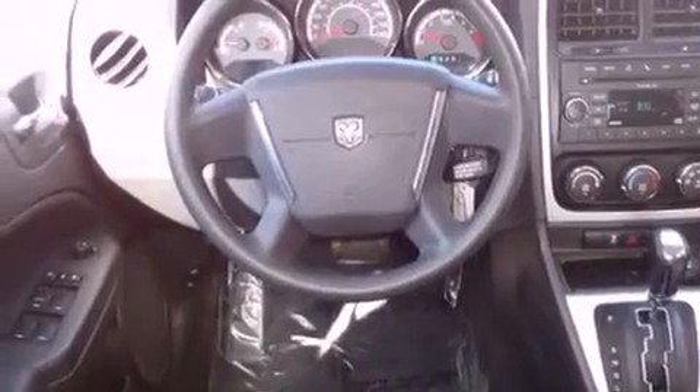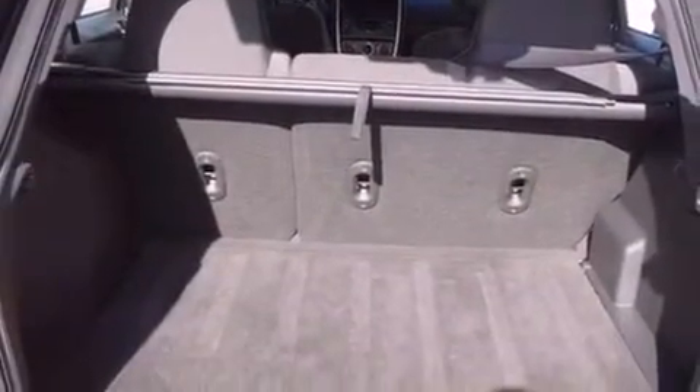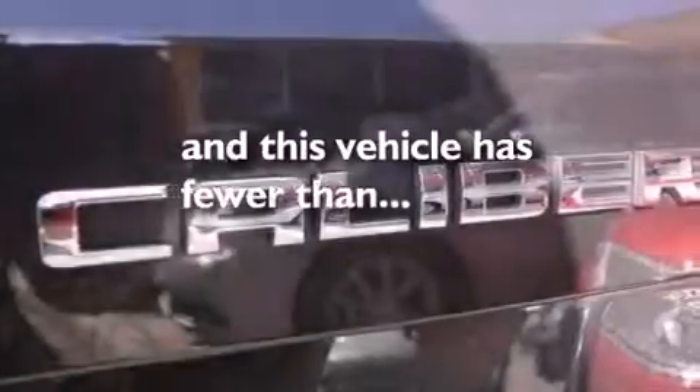Front airbags, child safety seat anchors, heated side view mirrors, and a rear window defroster. This vehicle has fewer than 35,000 miles on the odometer.